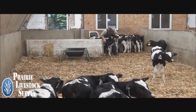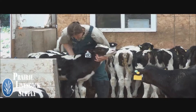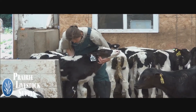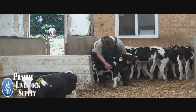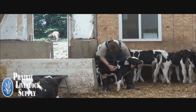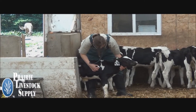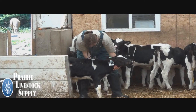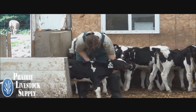The number one health problem in pre-weaned dairy calves is diarrhea. While there are many bacteria, viruses, and protozoa that can cause diarrhea, all calves with diarrhea are dehydrated, some more severely than others. Calves can lose an enormous amount of fluid through their intestinal tract when they have diarrhea. A calf with mild diarrhea that is still drinking well can be short one gallon of fluids, while a severely affected calf can be deficient several gallons of fluid. Most of the death loss attributed to diarrhea is actually caused by dehydration.